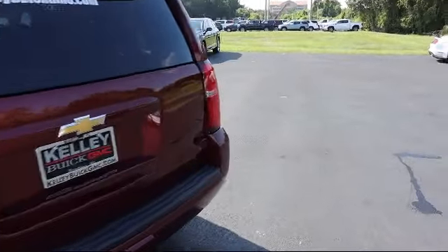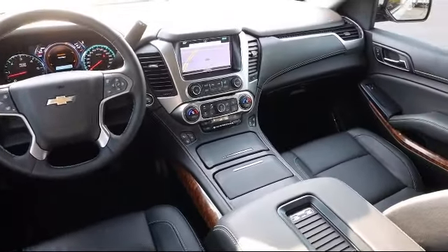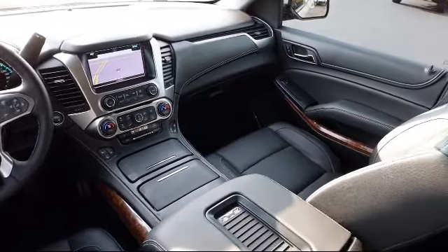Lane Keep Assist with Lane Departure Warning, Automatic Emergency Braking, Max Trailering Package, and has less than 35,000 miles on the odometer.